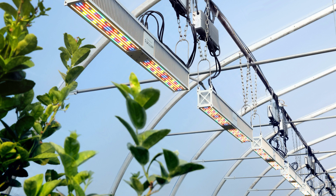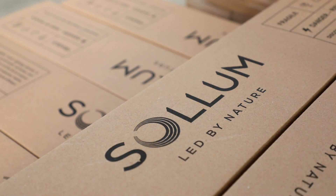Solum integrates the latest technology and is designed, developed, and manufactured in Canada for the world greenhouse industry. We are creating prosperity at all steps of the value chain, enabling the blossom of a sustainable indoor agriculture.